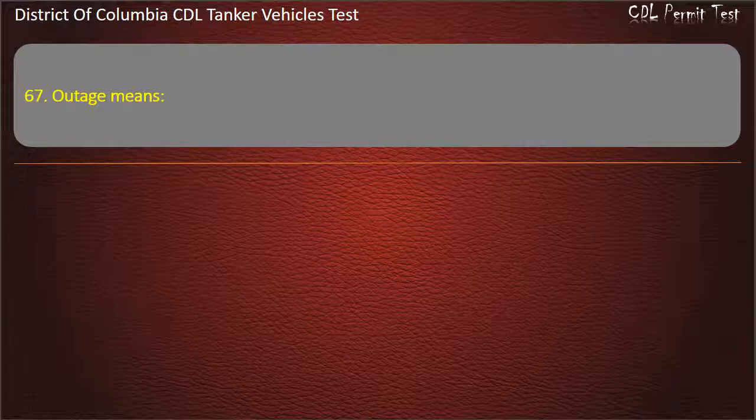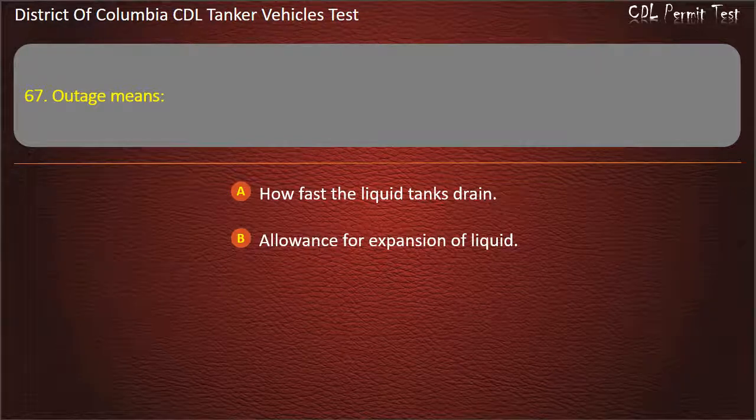Question 67: Outage means: How fast the liquid tanks drain; Allowance for expansion of liquid; Liquid weight. Answer: Allowance for expansion of liquid.